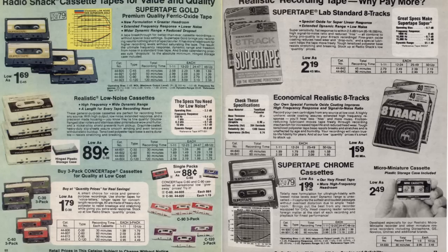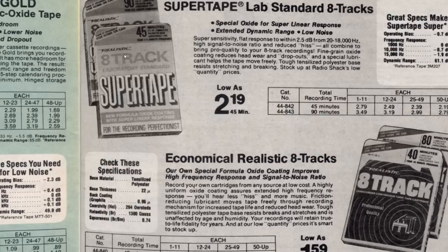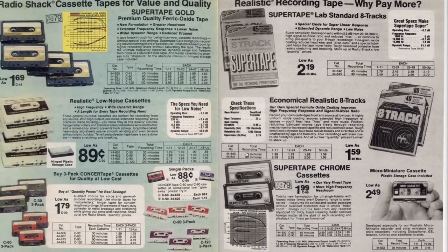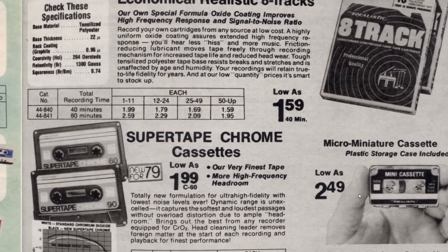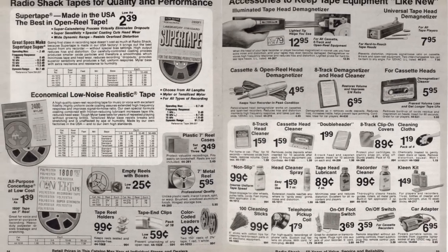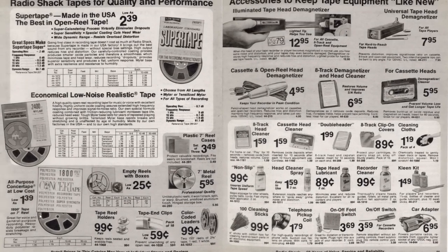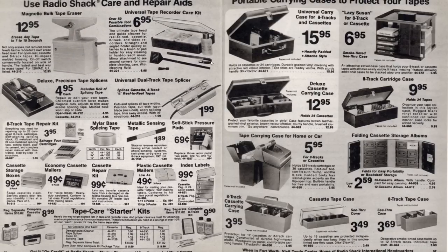Here's the blank cassette tapes and blank 8-track tapes that we used to buy. I still have some of these super tapes that are still unopened - still in the cellophane. Same thing with this more economical blank 8-track tape; I still have some of these. Here's another one of those miniature mini cassettes. Here's blank tapes for reel-to-reel tape recorders, and some tape recorder accessories and carrying cases to protect your 8-track and cassettes.